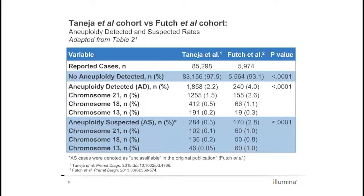This reflects a significant reduction in the prevalence of aneuploidy detected cases from 4.0% to 2.2% and a significant reduction in the prevalence of aneuploidy suspected cases from 2.8% to 0.3%, with p-values of less than 0.0001.